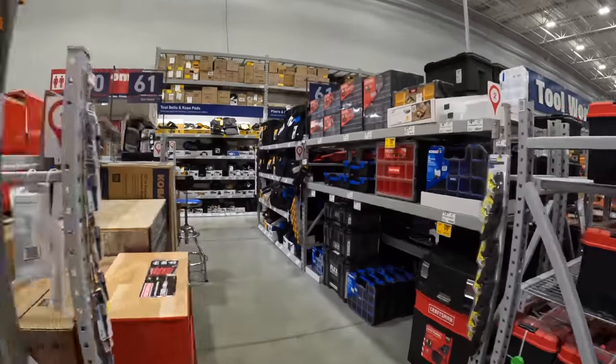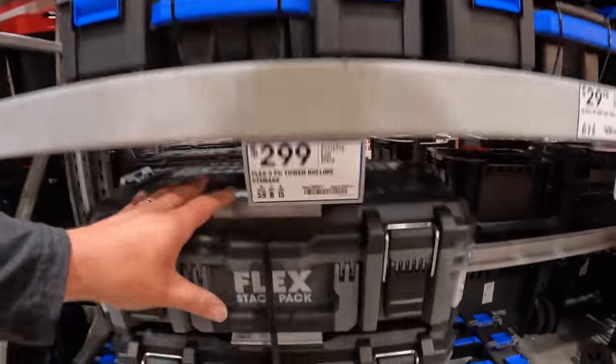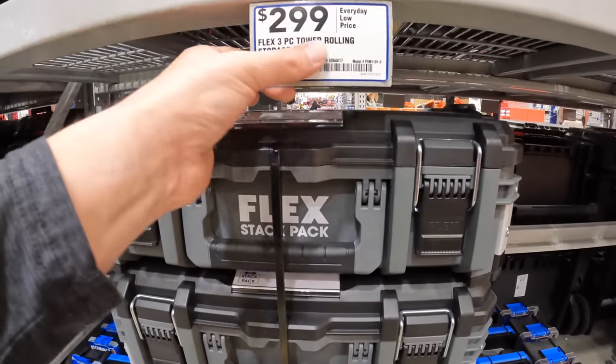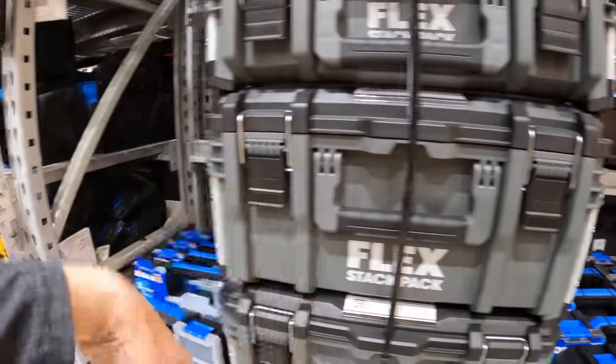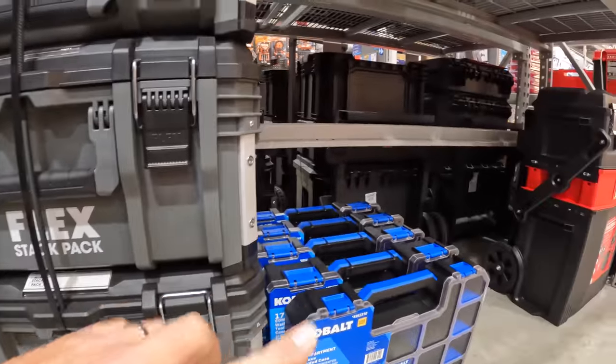Storage is right over here. They still only have this one unit for the Flex — $299 for the Flex three-piece tower rolling storage. Very good units, I love these units. I just wish they had more. But the brands they do have more of are Cobalt and Craftsman.